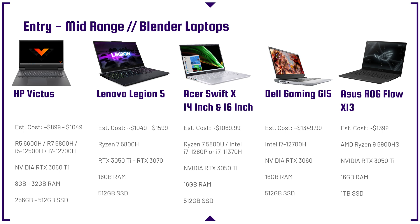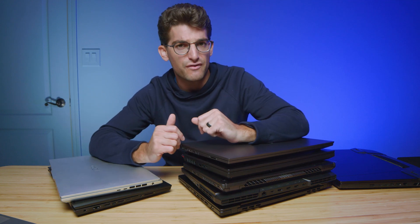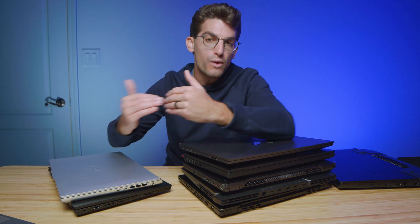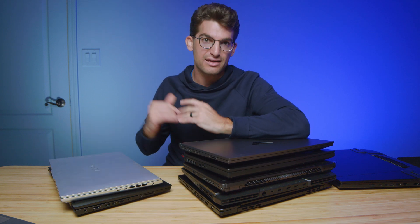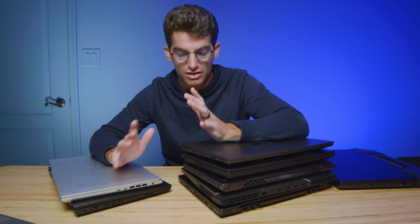As far as the processor is concerned, you can definitely get away with an i5-12500H or a Ryzen 5 5600H or 6600H. That shouldn't be an issue, but where I would honestly be focused — where I'd put my money — is on getting a slightly better GPU. So if you can find a laptop with an i5-12500H and an RTX 3060 or even a 3070, that would be much better than, say, an i7-12700H with an RTX 3050 Ti. Focus on graphical performance when making your decision, especially with Blender.